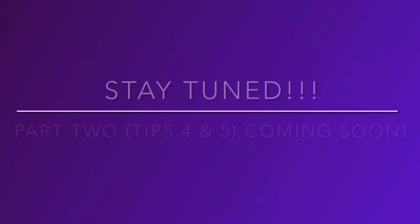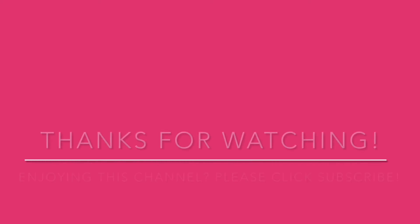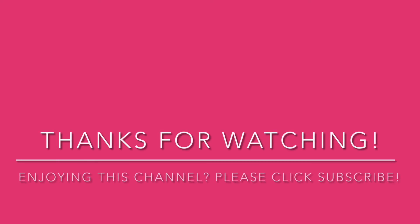Hope this video was helpful to you, and stay tuned for Part 2, tips 4 and 5, coming soon. Thanks so much for watching. If you enjoyed this video, I'd like to invite you to join my community by clicking subscribe. Also, if you know of anyone that would enjoy this channel, please share it with them. See you in the next video!